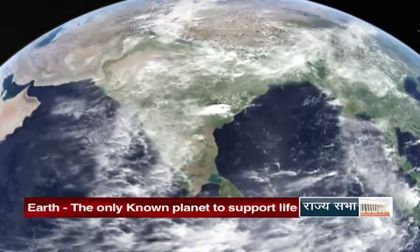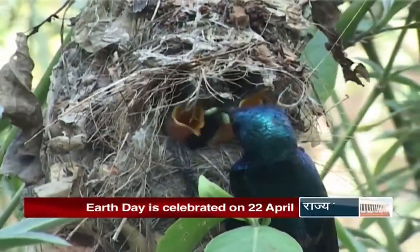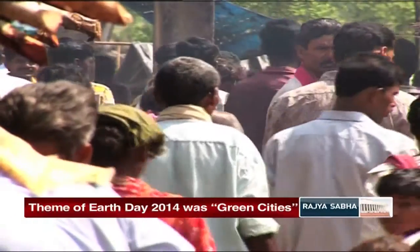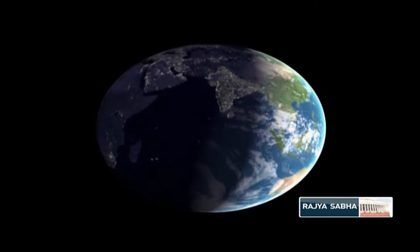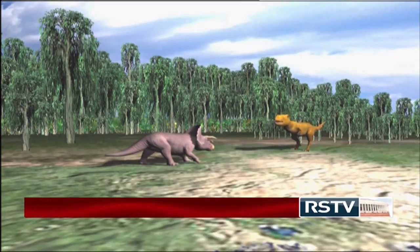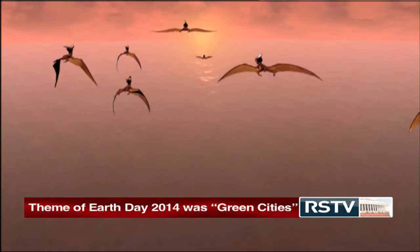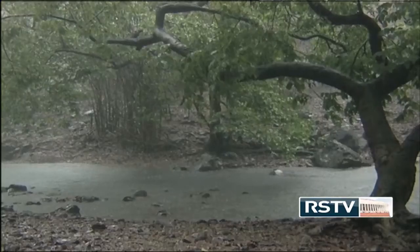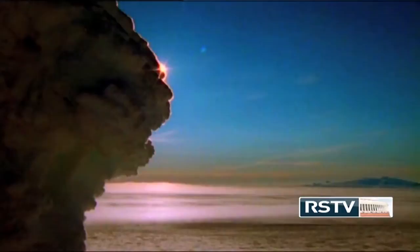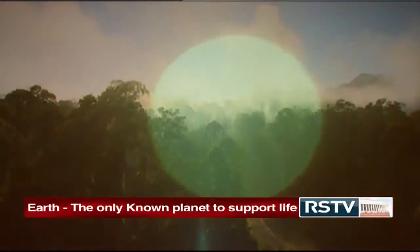Earth — the only planet in the universe known to support life. The third planet from the sun and the densest planet in the solar system. Earth, also known as the blue planet, is known to contain the right combination of elemental and climatic conditions that has led to the evolution of life on it. Radio dating has proved that Earth was formed around 4.5 billion years ago. It is believed that life first emerged on Earth at least 3.8 billion years ago, approximately 750 million years after it was formed. The atmospheric changes that gave rise to a non-toxic environment, presence of water and oxygen, the ozone layer that protected the surface from harmful radiations, and the perfect distance from the sun proved ideal for Earth to be the cradle of life.